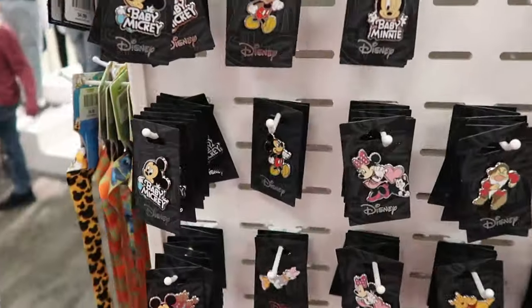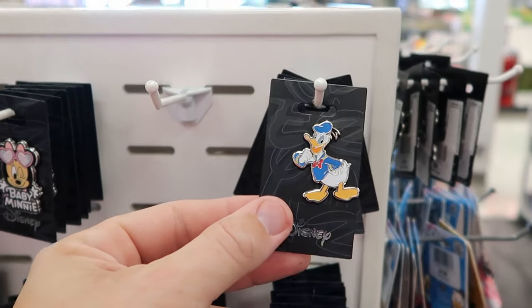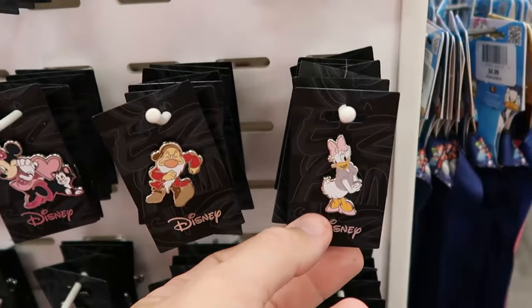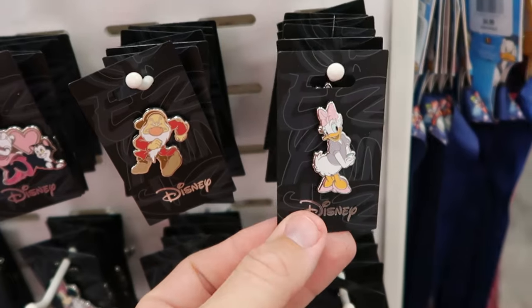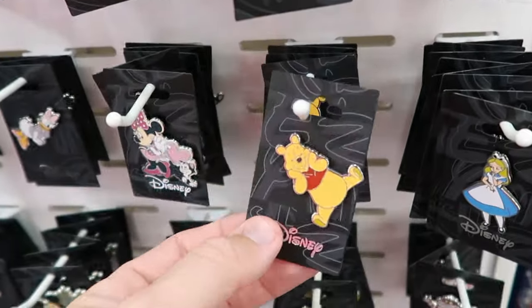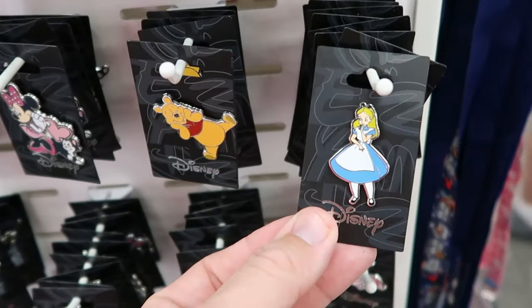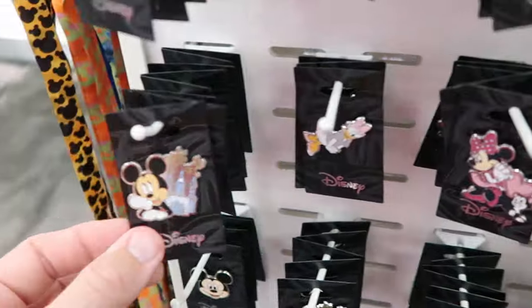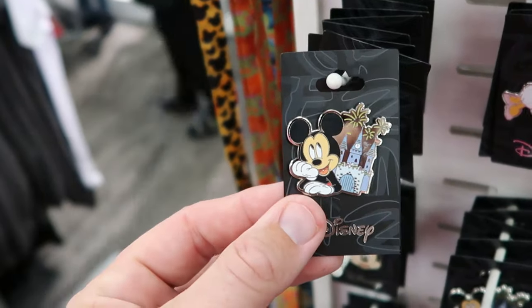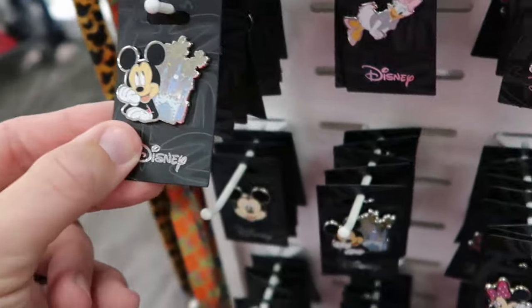Let's spin this puppy and see what else we can find on the other side. They have some classic pins of just Donald Duck, Daisy Duck — really adorable. They also have Grumpy, Winnie the Pooh with his hands on his chin, Alice from Alice in Wonderland, and a really nice shiny silver pin with Mickey and Cinderella Castle with fireworks. All only $4.99.